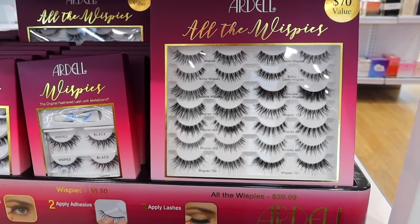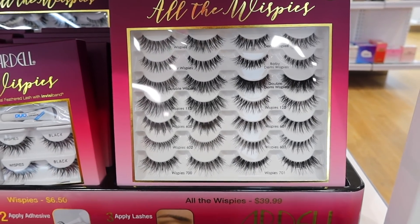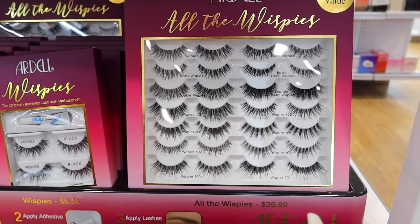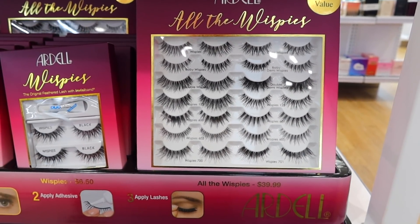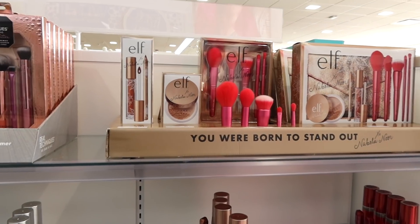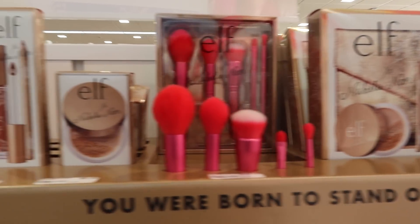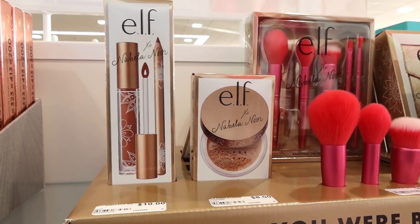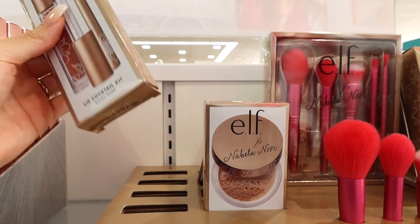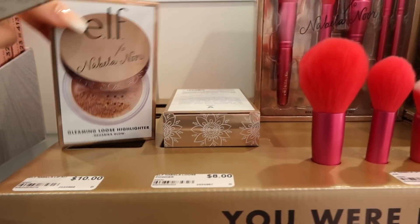I found some more lashes. These are from Ardell. I think these are really really pretty and perfect for like an everyday basis. These are super easy to apply also because the band is so thin. So I'm going to grab two of these — you can see all the wispies for $40. Found more goodies in the back. I definitely have to grab this for you guys — the e.l.f. and Nabela collab. Oh my gosh this is so good. I love the lip kit and then the loose highlighter. It's amazing, so I'm going to grab actually both of these.